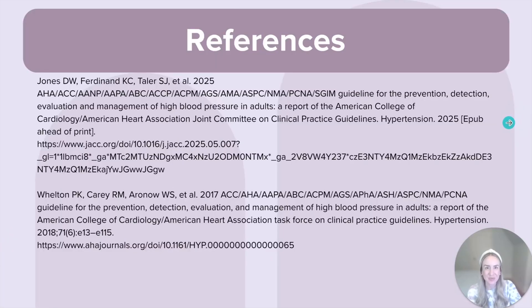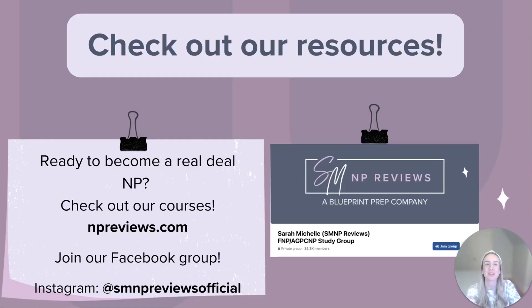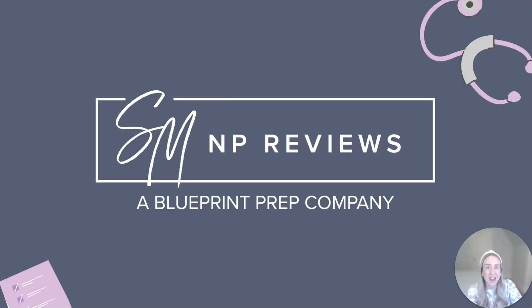Here are my references for today. I want to quickly shout out some of our resources here at SMNP Reviews. You can check out our full board prep courses at npreviews.com, and don't forget about our Facebook group for future nurse practitioners — it's a great space to get support and stay connected. We also have a helpful Instagram page at SMNP Reviews Official, so be sure to give us a follow. We post regularly with tips like in this video and lots of practice questions. Thank you all so much for tuning in — be sure to hit that subscribe button and we will see you soon for another video. Until next time!